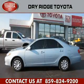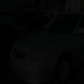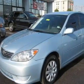This is a certified pre-owned 2005 Toyota Camry. It has a 2.4 liter 4-cylinder engine and an automatic transmission.